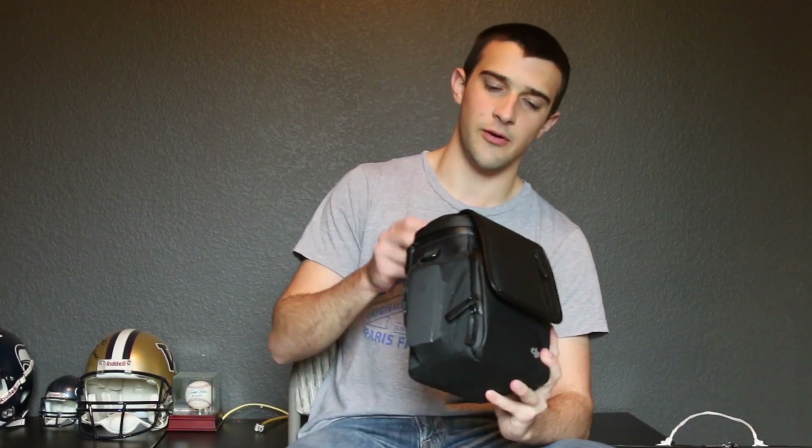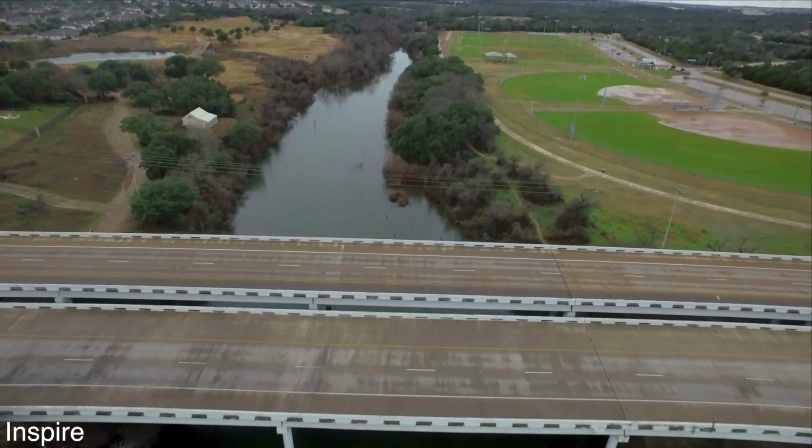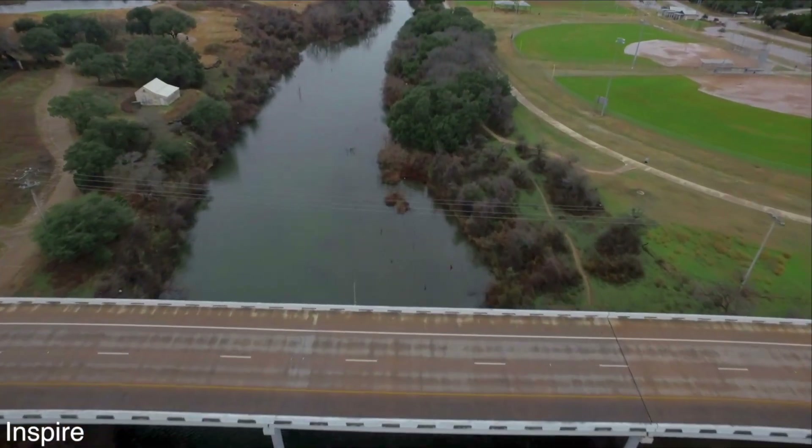It's been a couple months and it finally came in. I've only had it for a few days and every single day I've flown it, pretty much all three batteries multiple times. So I got some decent experience with it over the week, but I also have had the DJI Inspire 1 for about a year and a half.